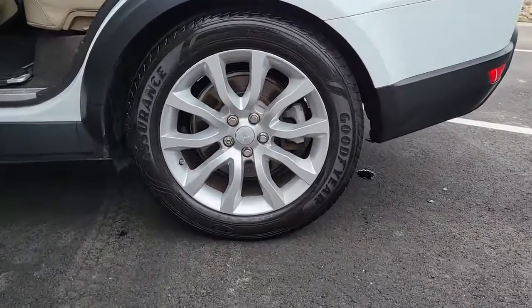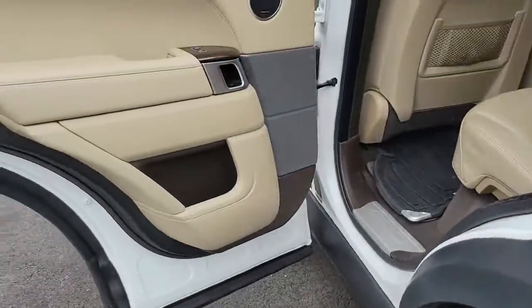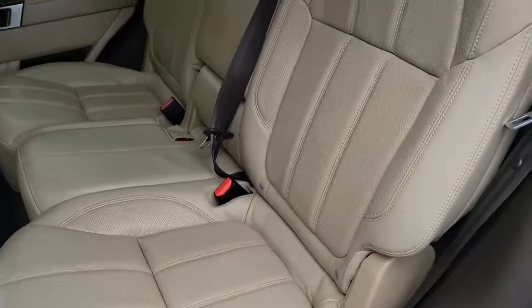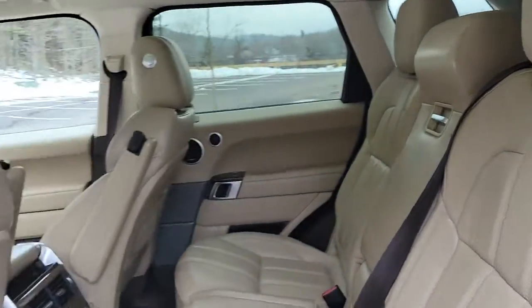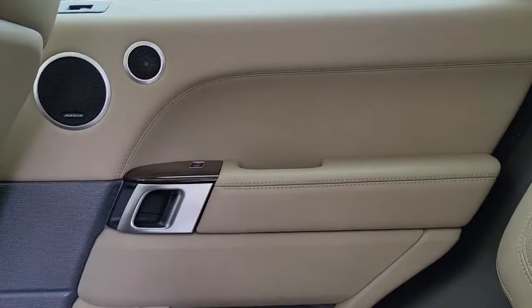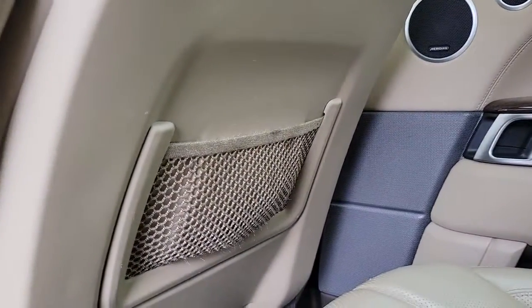From its tasteful upscale interior to its tech-savvy touchscreen controls and smartphone integration to its impressive trail-ready ruggedness, this midsize luxury SUV infuses every journey with excellence. The following are some of this vehicle's highlighted options.